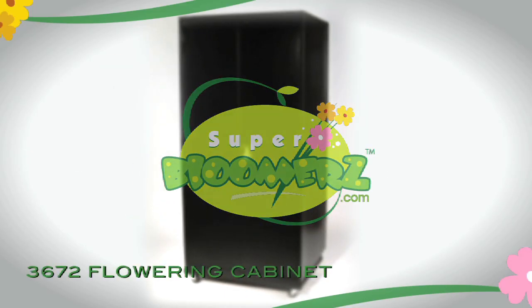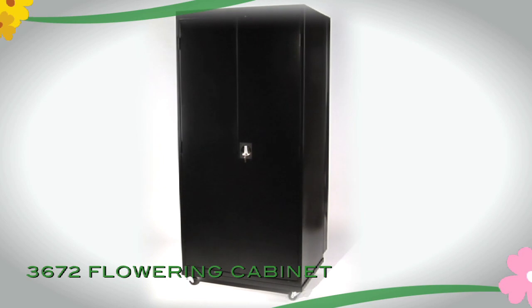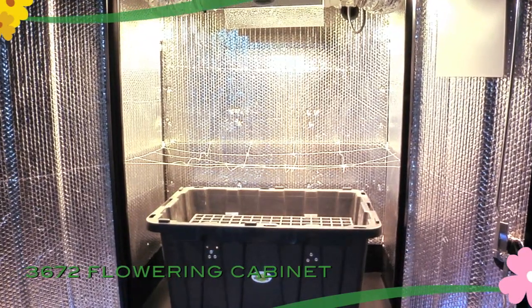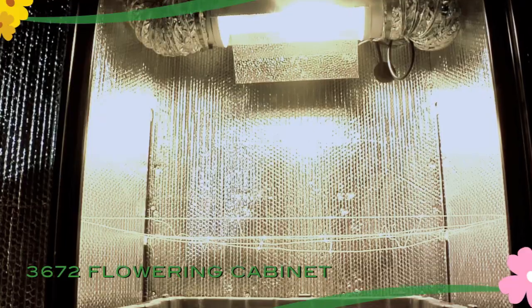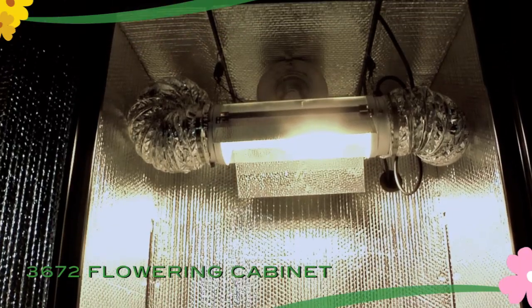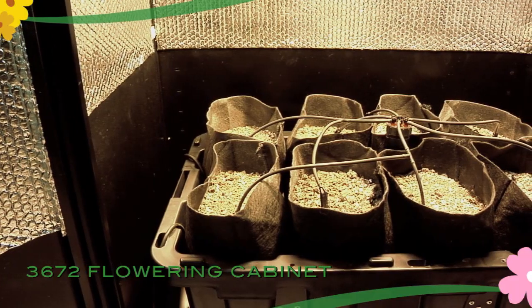The 3672 Flowering Cabinet from Super Bloomers represents the pinnacle in self-contained hydroponics. This system is designed from the ground up with very specific design criteria which allow the user to grow faster, cleaner, less conspicuously and with greater yield.